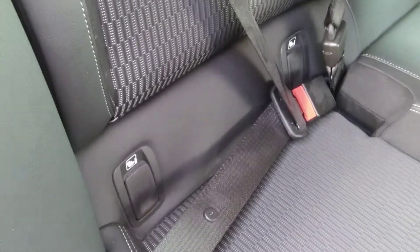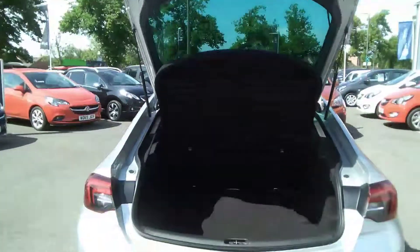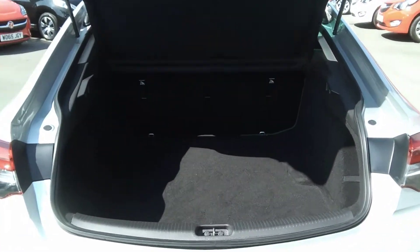The car also has 2 sets of ISOFIX seat belt points for a child's car seat, which is a much safer option as it locks it into position correctly. As we move to the boot, we can see this is very spacious and the seats do go down for extra room.